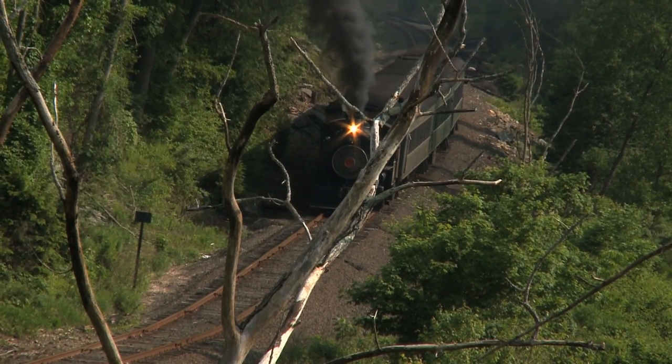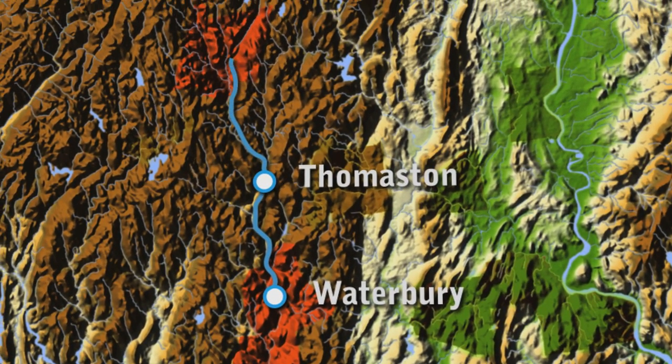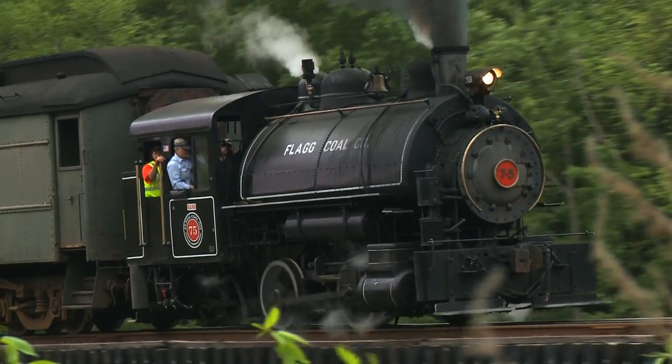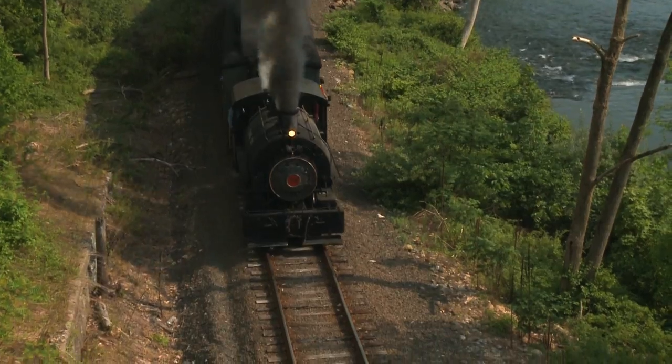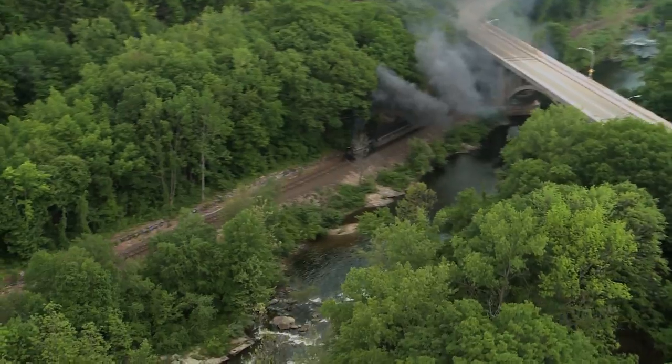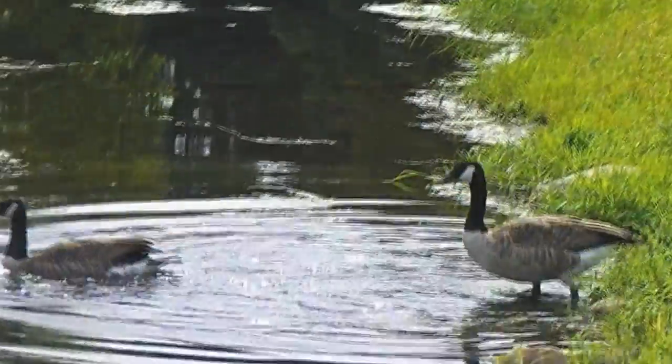Pulled by a vintage locomotive, passengers enjoy a trip that winds for 20 scenic miles along the Naugatuck River, over bridges and past forests and dams, complete with spectacular views of wildlife, including beavers, deer, herons, ducks, and geese.